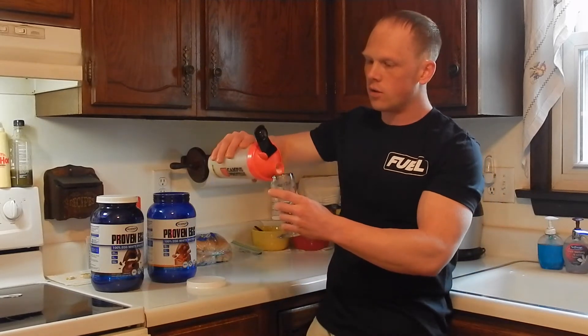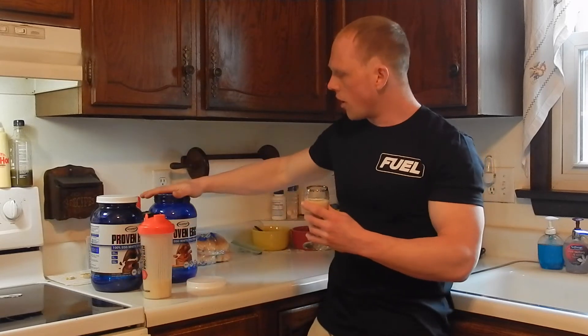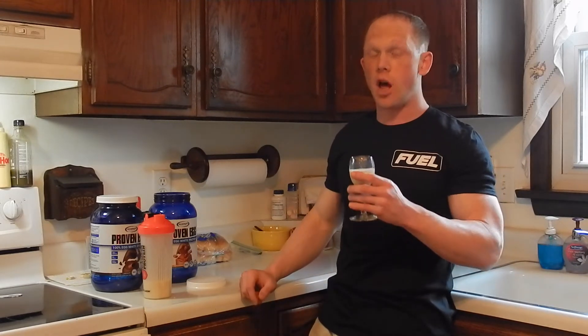Alright, let's stop rambling and get to it. Let me get my sampling cup here. Gasparri Proven Egg salted caramel. By the way, the aroma on this is deadly — it smells phenomenal.